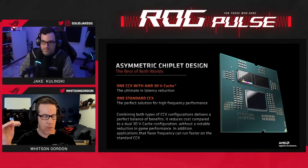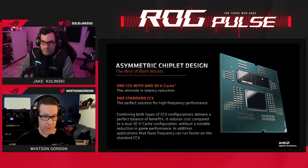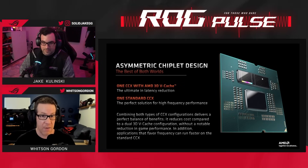That CCD is clocked down a little bit compared to the 7950 X because it has the V-cache. The other chiplet has no 3D V-cache but has a higher frequency. That makes this really special because not only is it going to run games like crazy good, but it's also going to run high core count productivity applications really well too.